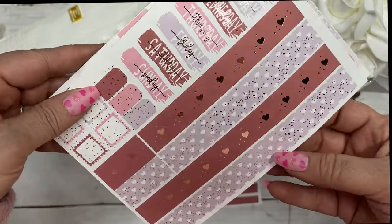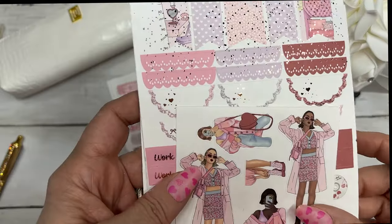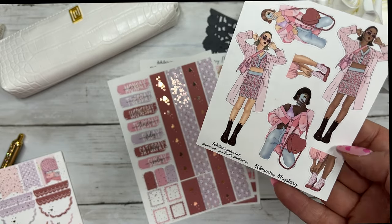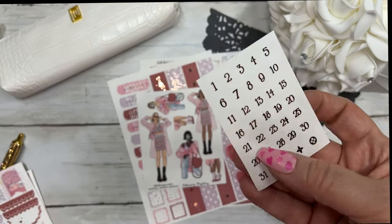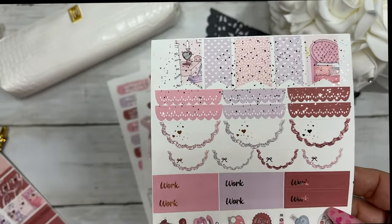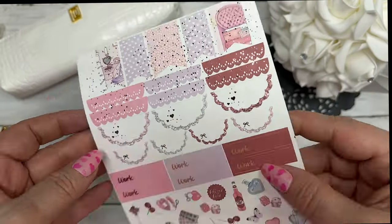You have your layering pieces and the washi, done in a rose gold, and then your fashion girls — so adorable. You have your matching date dots, your flags, scallop headers, scallop half circles, work labels, and deco.